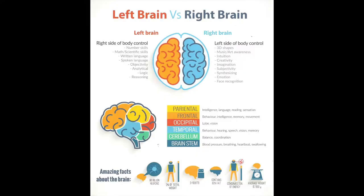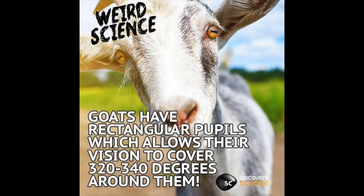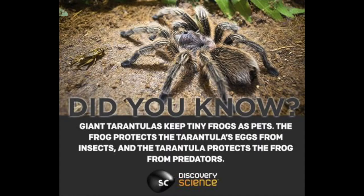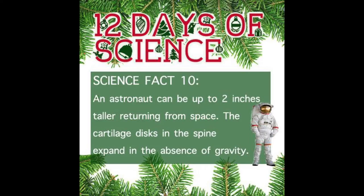From the quiz, depending on whether you're left or right side dominant, these are some of the things that side of the brain controls. Goats have rectangular pupils, which allows their vision to cover 320 to 340 degrees around them. Supercooling was discovered by a 15-year-old boy who noticed that warm water can freeze faster than cold water when making ice cream. Giant tarantulas keep tiny frogs as pets — the frogs protect the tarantula eggs from insects and the tarantula protects the frogs from predators. An astronaut can be up to two inches taller returning from space, because the cartilage in the discs of the spine expands in the absence of gravity.